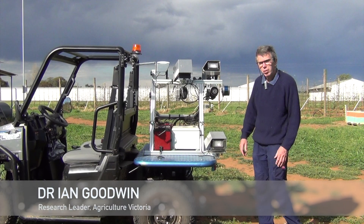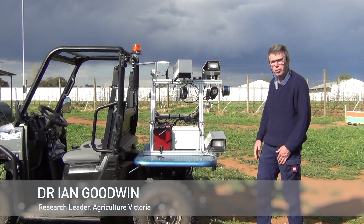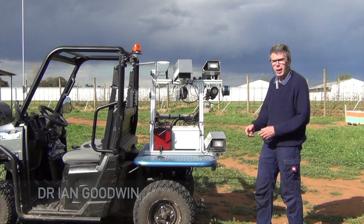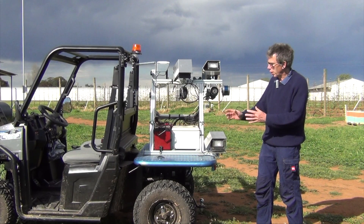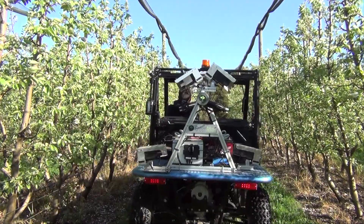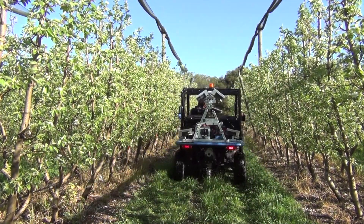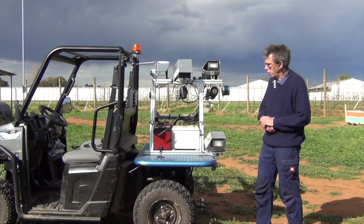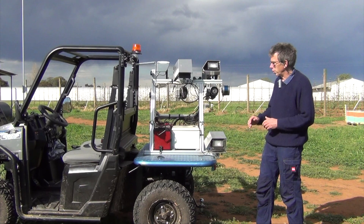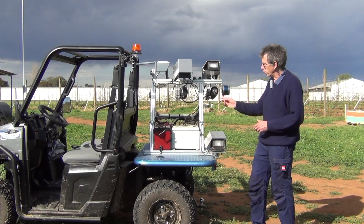So this is our cartographer, which has been built up for us by Green Atlas. They are a partner in our PIPS3 project. The idea of the cartographer is that we can spatially take measurements of different canopy and different fruit parameters. Basically, we've got on board this ATV here with various sensors.